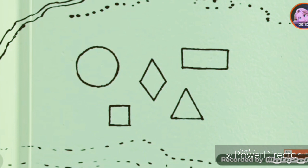Circle, square, rectangle, triangle, and diamond.